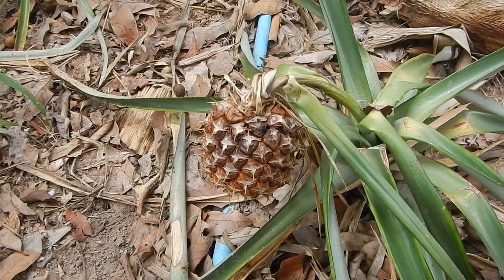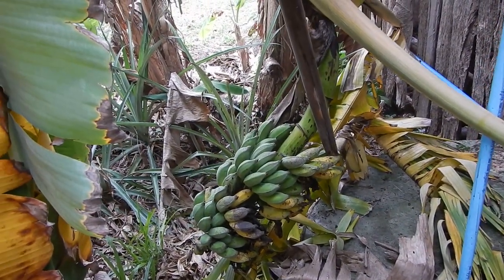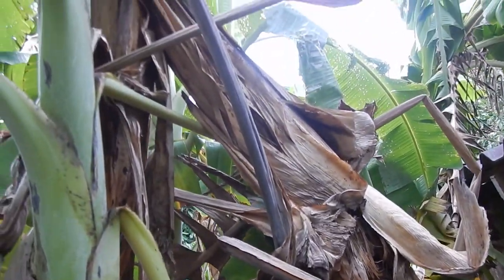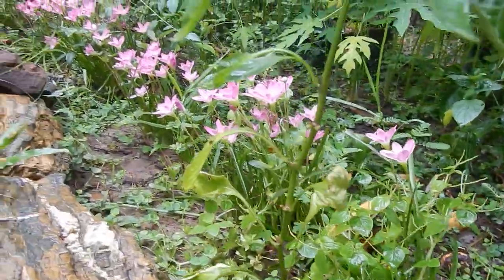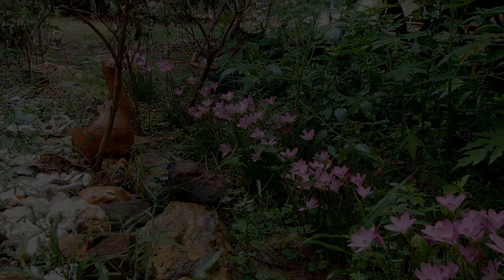There are a lot of birds here. I was just wondering what the birds are doing here — they're just having a bird party with the bananas.